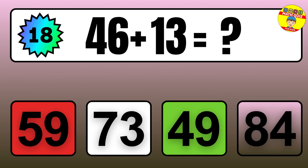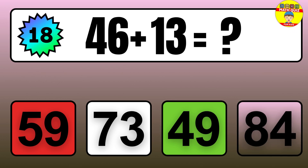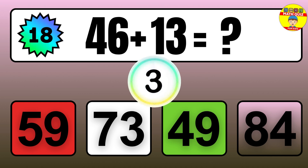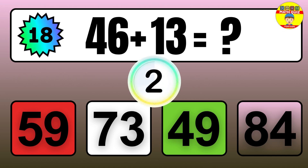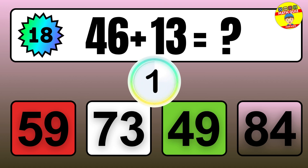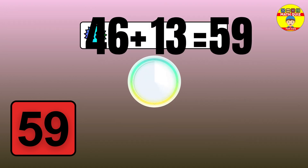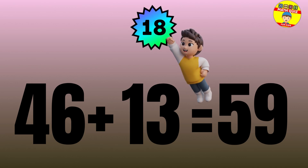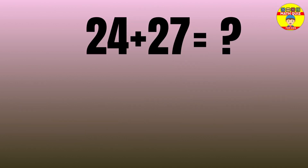Question: 46 plus 13 equals what? The answer is 46 plus 13 equals 59.